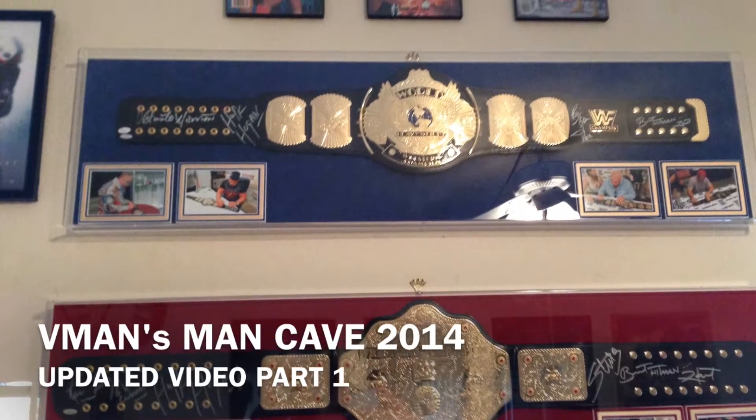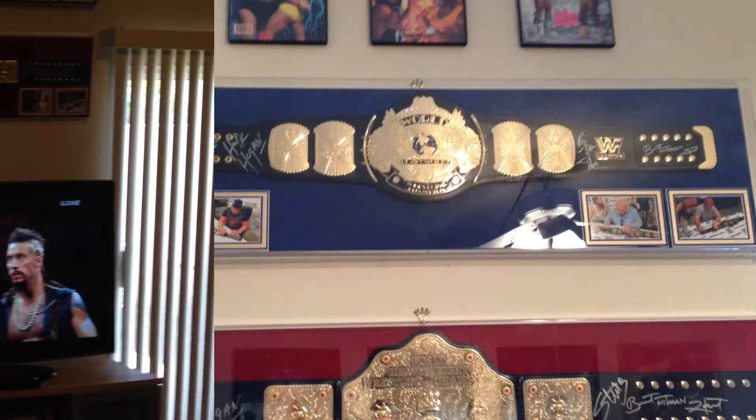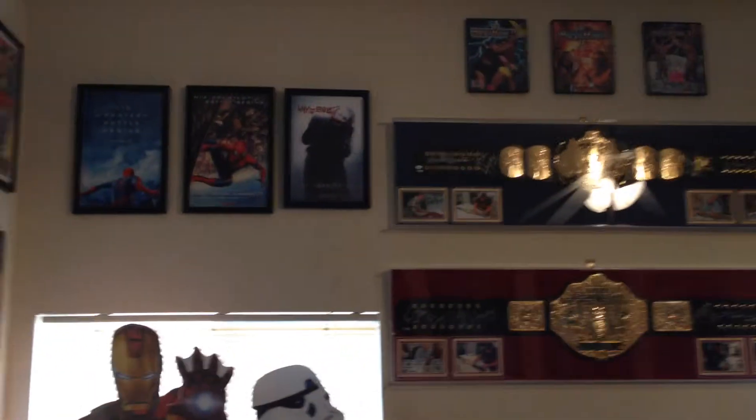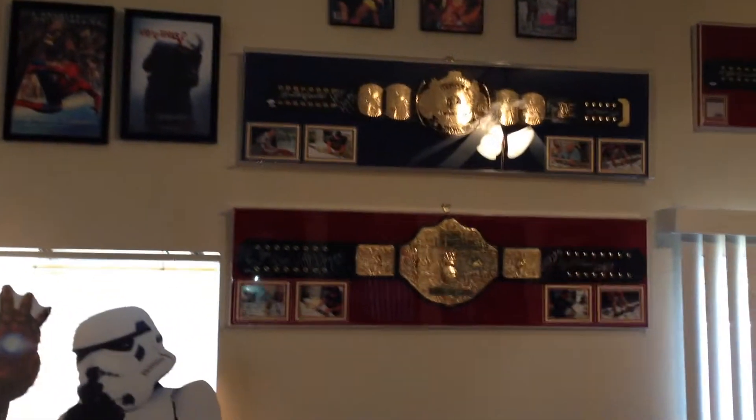Hey guys, welcome to my Man Cave updated video, part 1. Here we are checking out some posters on the left from Amazing Spider-Man 2 and Dark Knight.